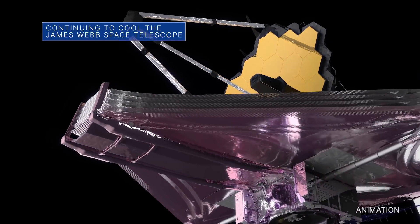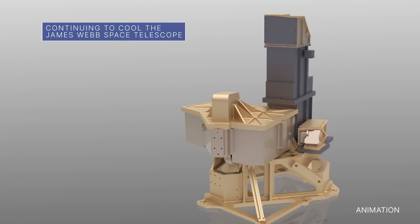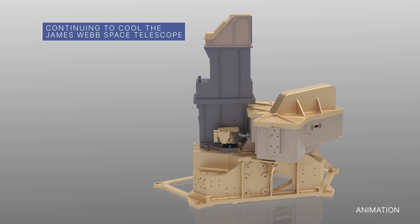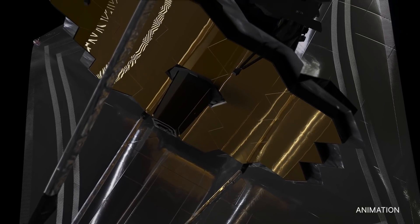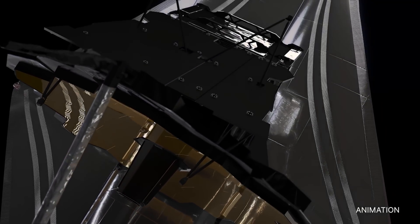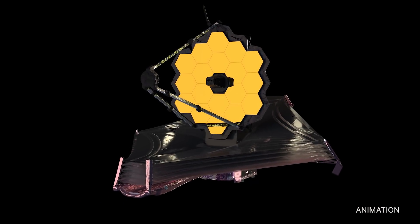On April 7th, the mid-infrared instrument, MIRI, aboard the James Webb Space Telescope reached a cooling milestone as it prepares for science this summer. With the assistance of a cryo-cooler, the instrument reached its final operating temperature of less than 7 kelvins — minus 447 degrees Fahrenheit.